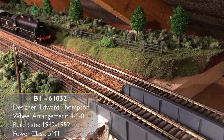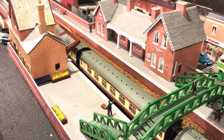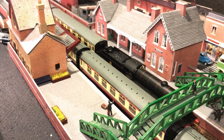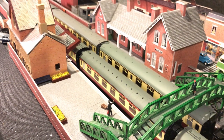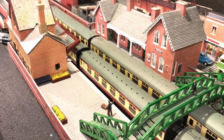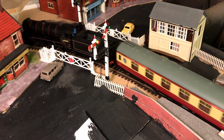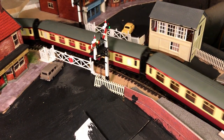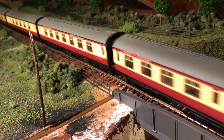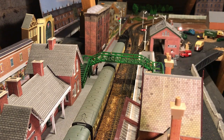On our way back from Cleethorpes with a Sheffield-bound service is the Thompson design B1. By 1955 Darnall Shed had 19 of them and Immingham had 24, so they were very much the standard engine on the Sheffield to Cleethorpes service. The K3 on the up platform gets the signal and she's away, taking another load of passengers for their day out at the seaside.